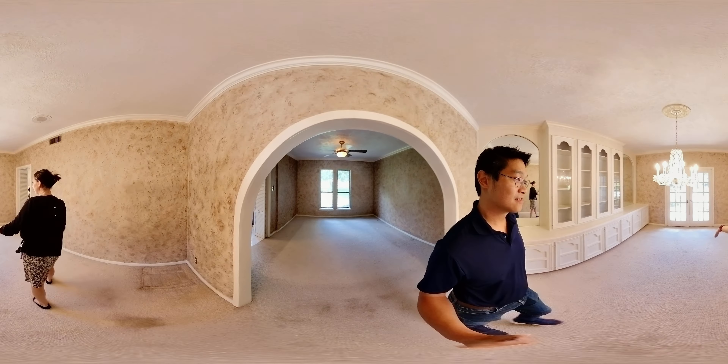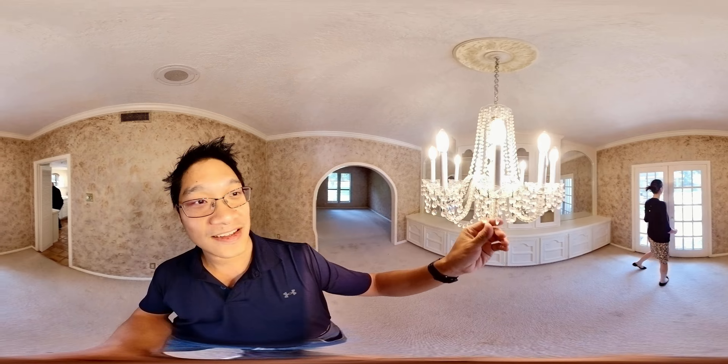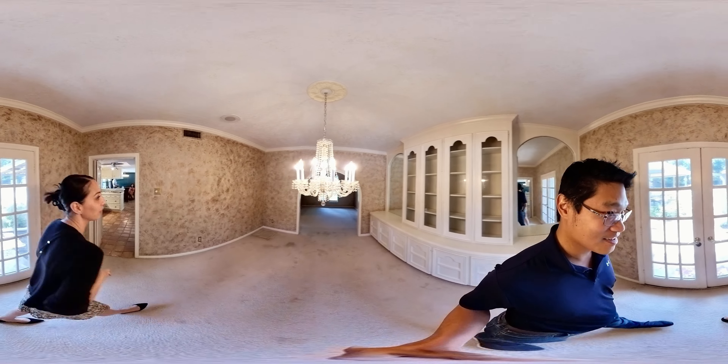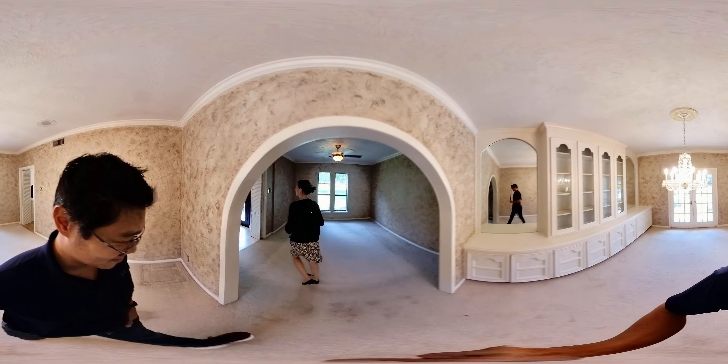There's a beautiful built-in china cabinet and French doors opening to the outside.